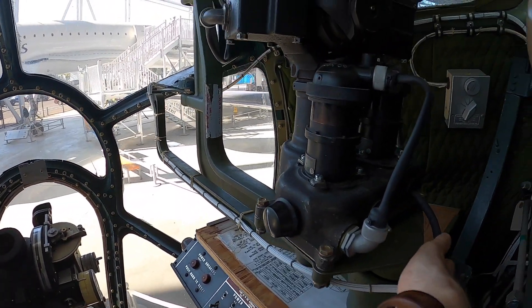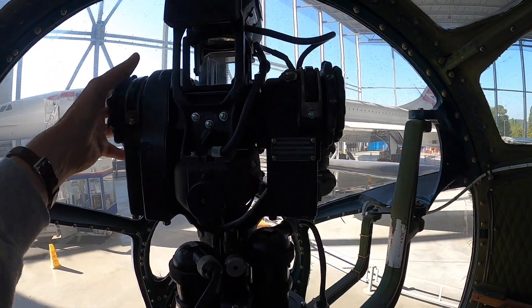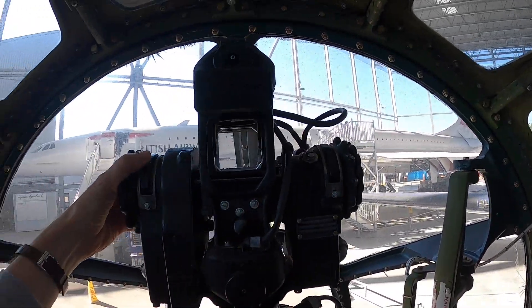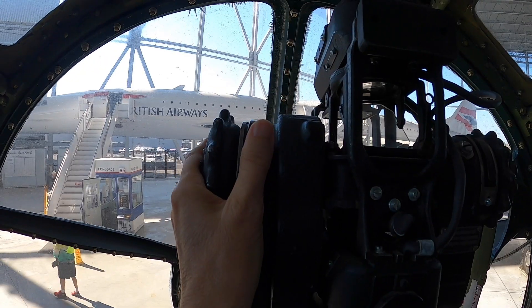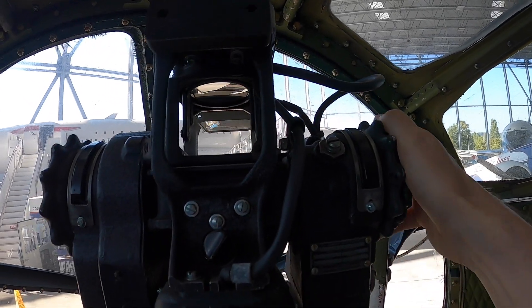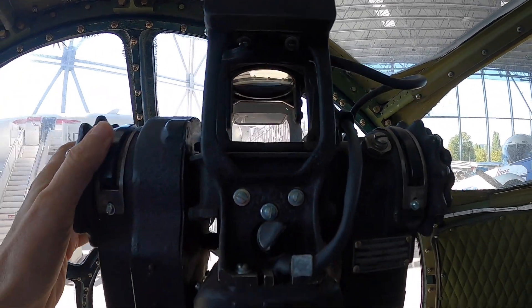To use the pedestal gun sight, the bombardier turns on the gun sight's light and adjusts the reticle's brightness, then dials in the interceptor's wingspan. The optical head is used to track and range the interceptor. The action switch is pressed with the left hand to frame the interceptor's wingspan with the right-side range wheel. The gun sight incorporates a flip-down sun shade for bright conditions. The guns are fired with thumb triggers.